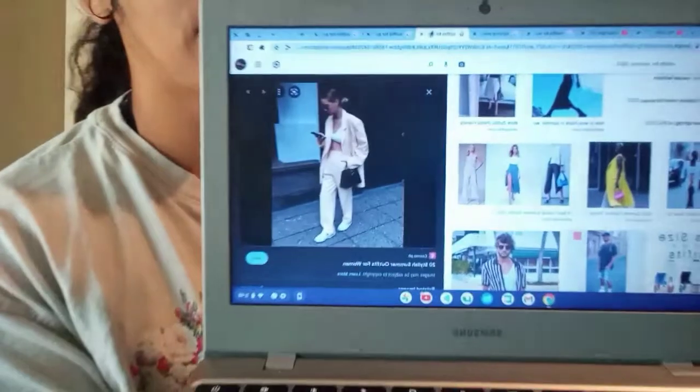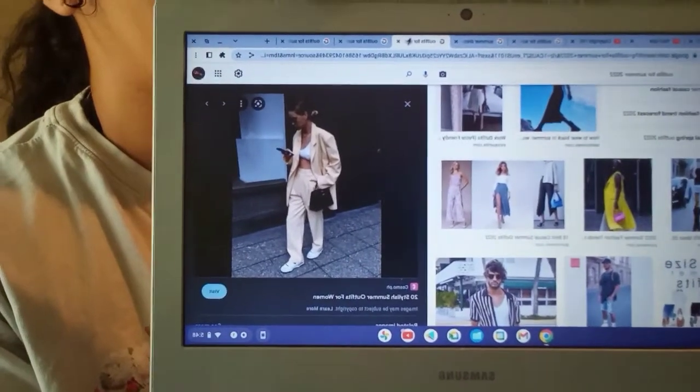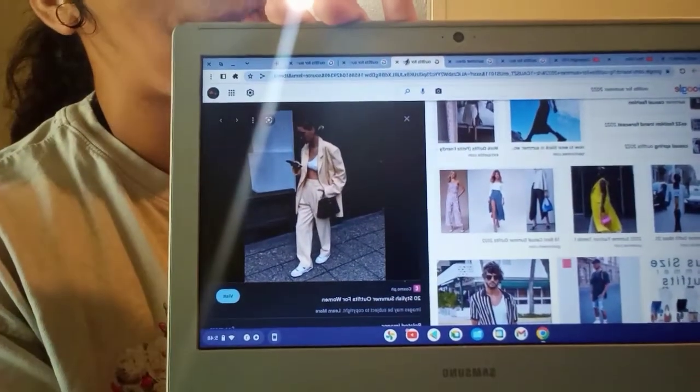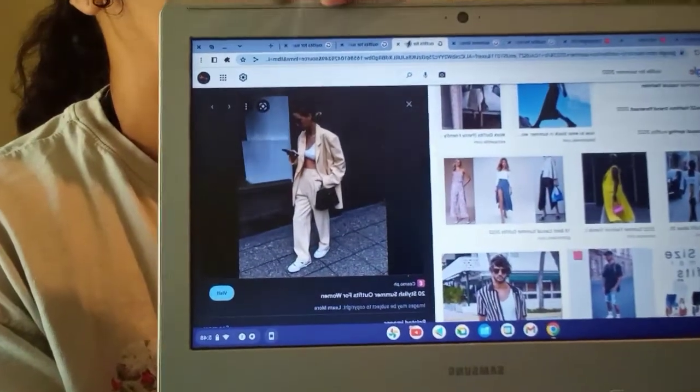Outfit number two — I thought this was so cute. It's like a banana yellow, very very light, and she has like a little sports bra with it, some sneakers, and a little black bag. I thought that was such a nice touch. I actually do have something similar in my closet in a different color, so I thought that would be really nice to recreate.